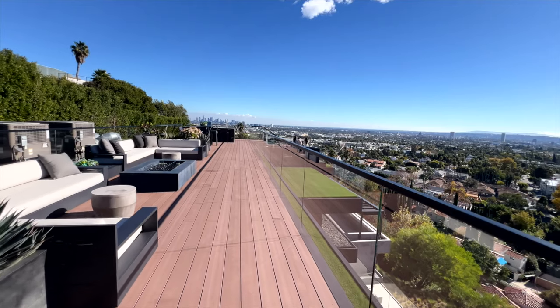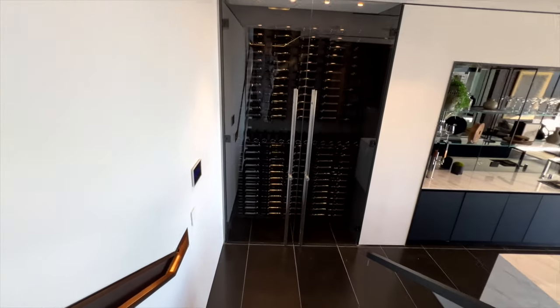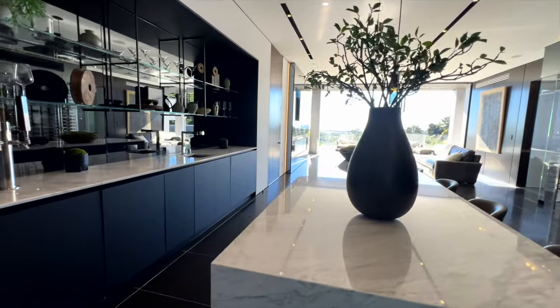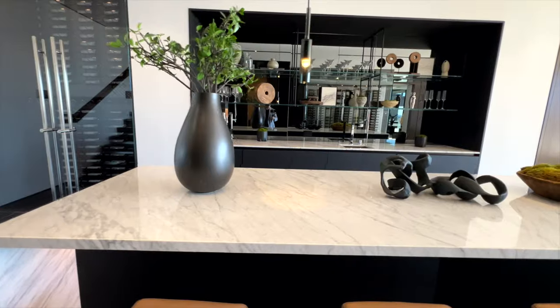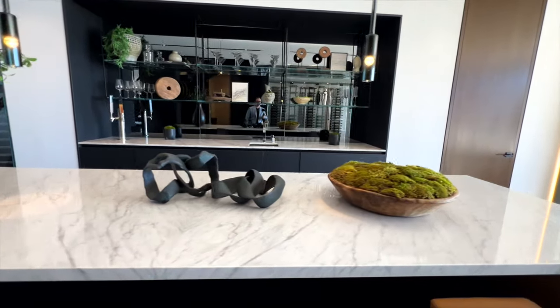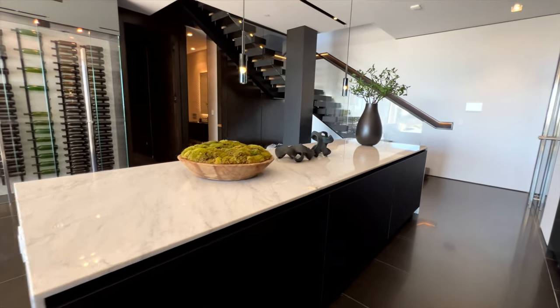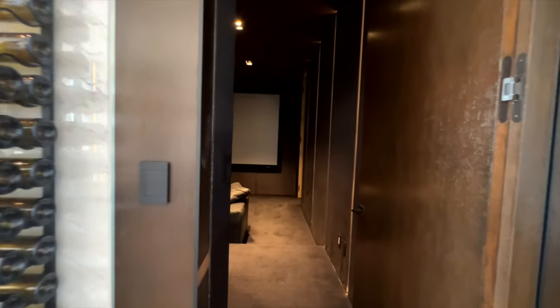We continue by exploring the entertainment level on the lower level of this home. We're met with this wonderful reception slash bar area which has this waterfall countertop which is just delightful. I love the contrast of the dark colors and the light colors — and then like every home of this stature, it's not just about the entertaining; there's likely going to be something to be seen, so every home must have its own cinema — a screening room to boot.